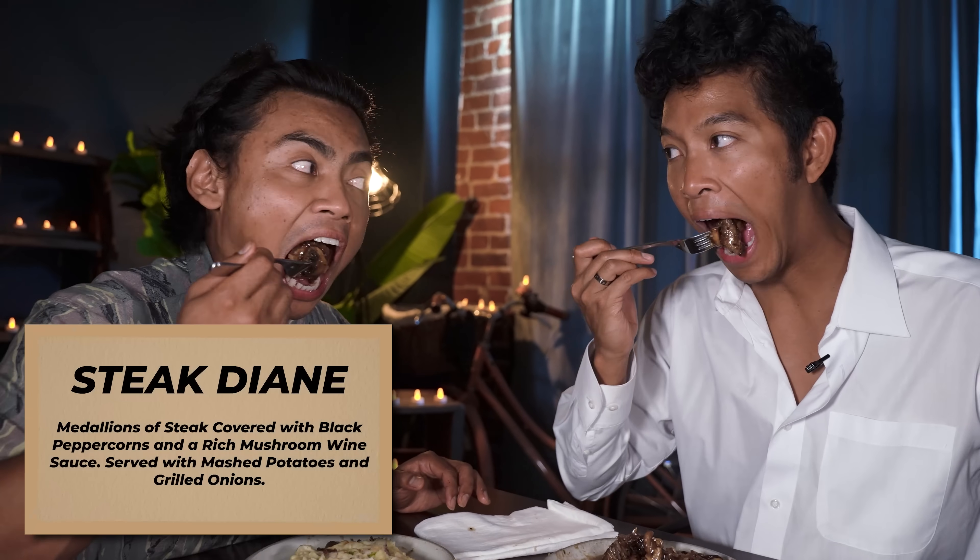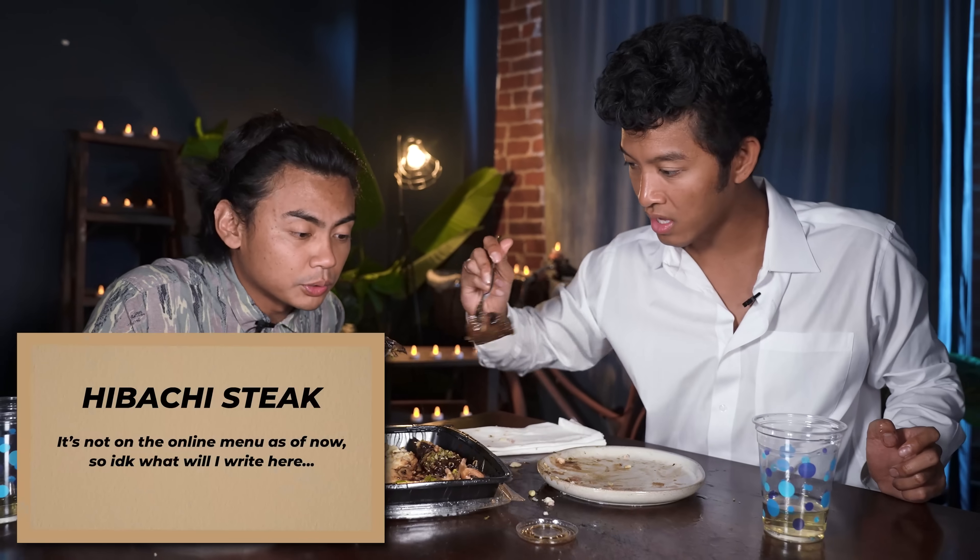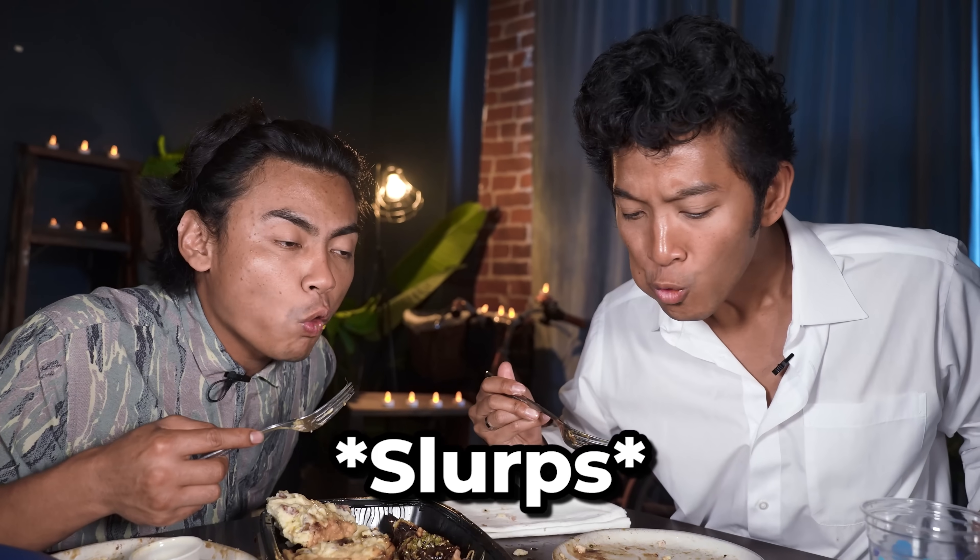That's pretty good. Let me try. That's pretty good with the head. Mmm, delicious. That's actually good. Cheers. It's calm.